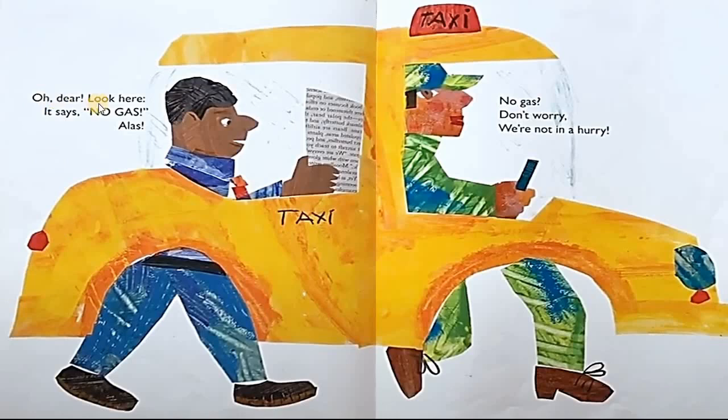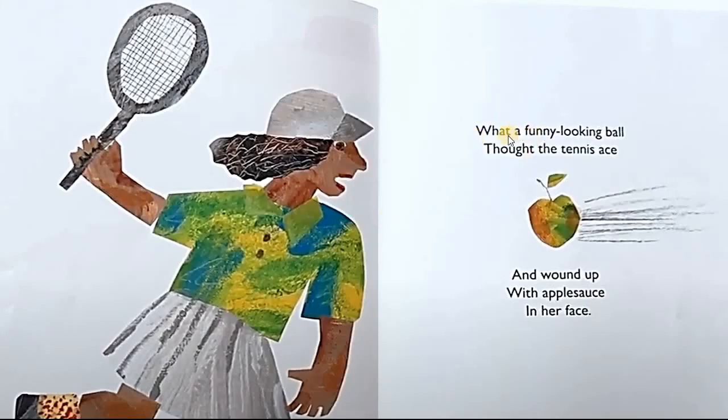Oh dear. Look here. Here it says no gas. Alas, no gas. Don't worry, we're not in a hurry. What a funny looking ball, thought the tennis ace. And wound up with applesauce in her face.